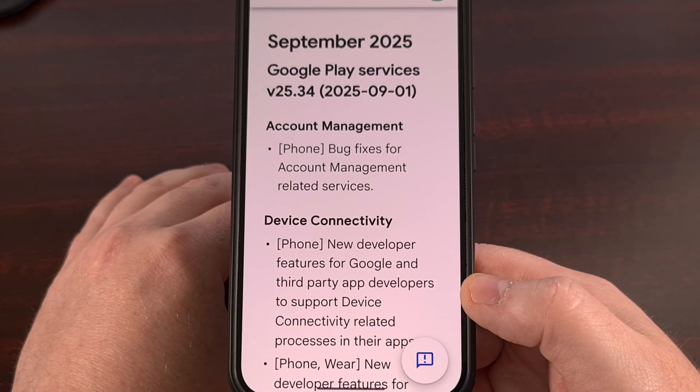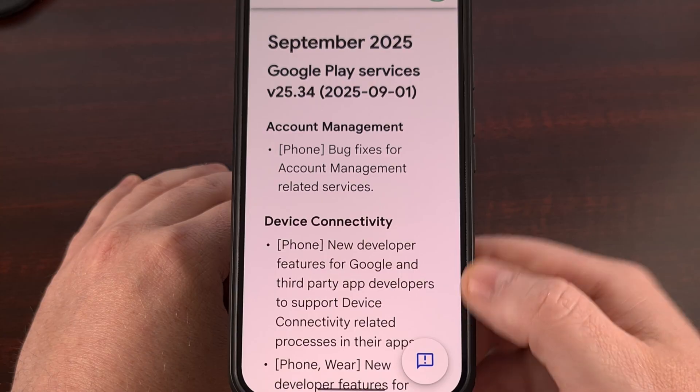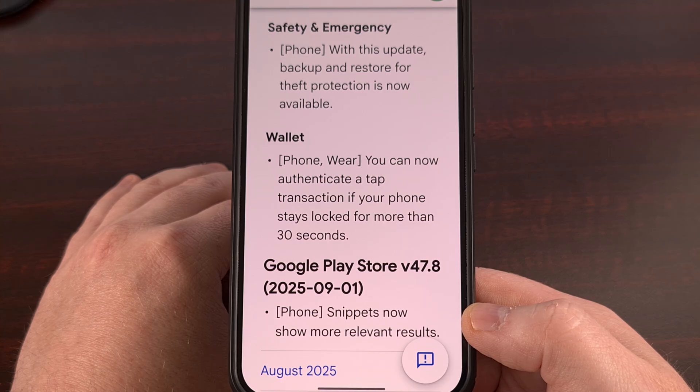First up, we have the update to the Google Play Services application, bringing it up to version 25.34. We have five changes listed with this update, but the majority are minor. However, one big change will now allow you to authenticate a tap-to-pay transaction with your smartphone or smartwatch, even if your phone has been left on the lock screen for more than 30 seconds — something a lot of people are really going to appreciate.